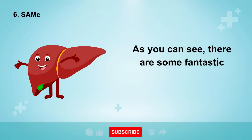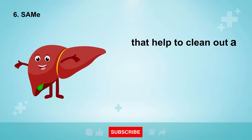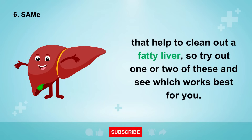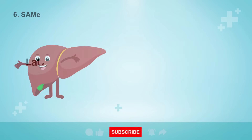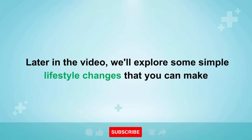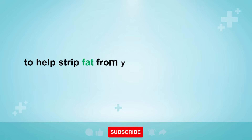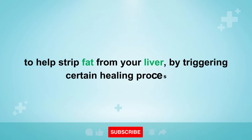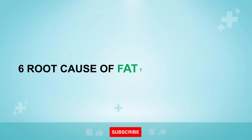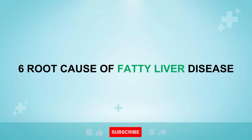As you can see, there are some fantastic supplements and nutrients that help to clean out a fatty liver, so try out one or two of these and see which works best for you. We'll also explore some simple lifestyle changes that you can make to help strip fat from your liver by triggering certain healing processes. But first, let's take a look at the underlying root causes of this condition.